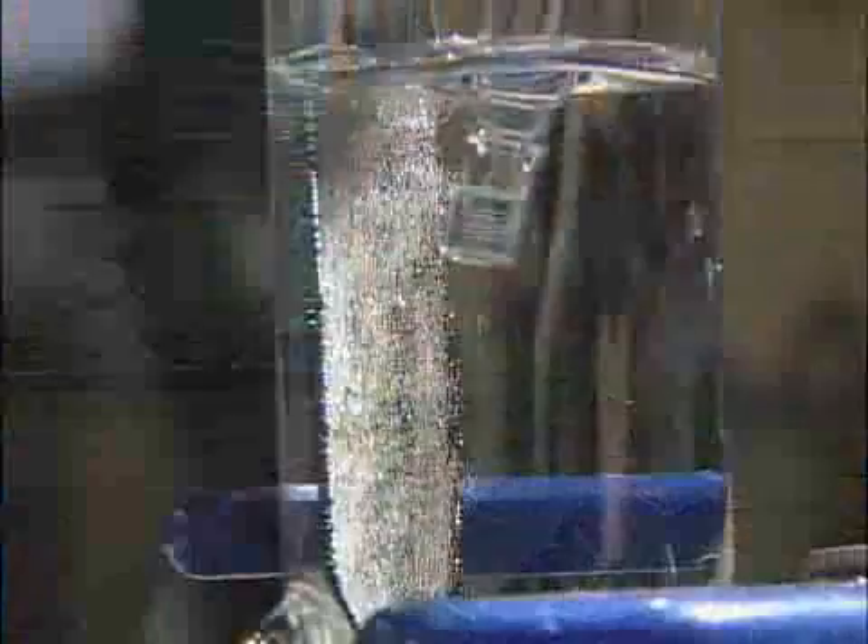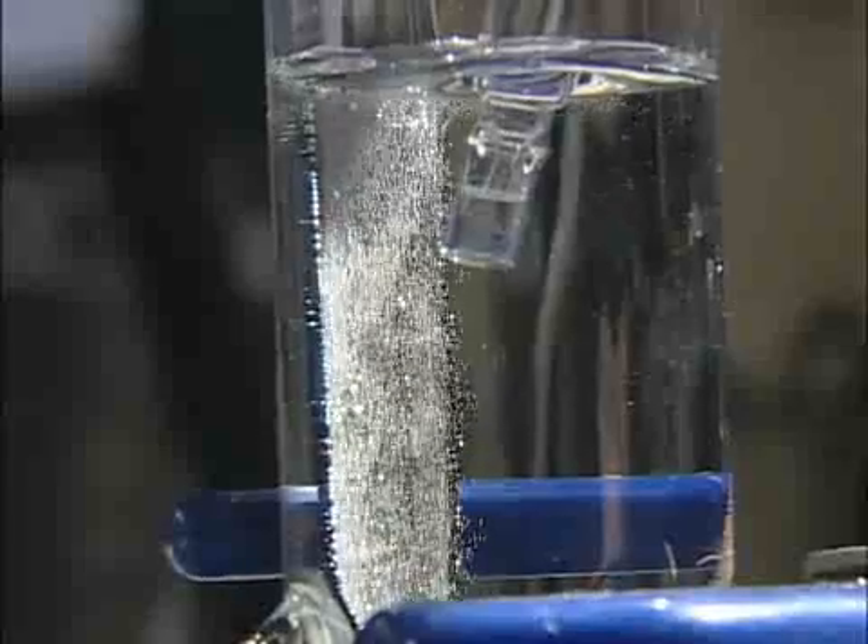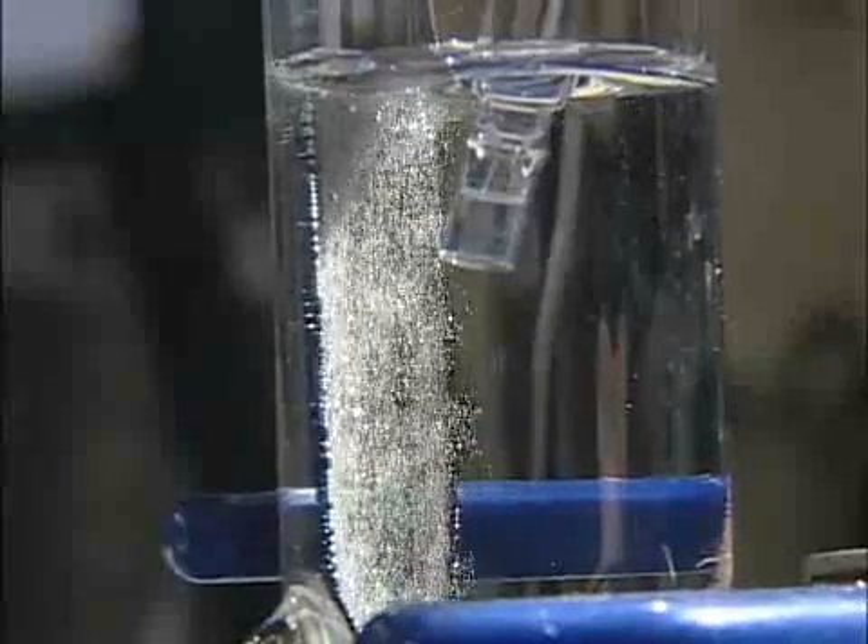Our discovery is we figured out how to split water into hydrogen and oxygen, and to do it efficiently, using earth-abundant materials that you can easily manufacture. And what's special is you can do it in a glass of water at atmospheric pressure and room temperature.